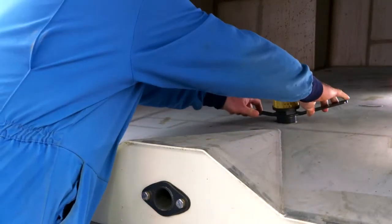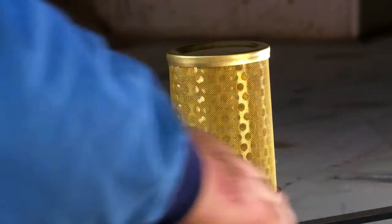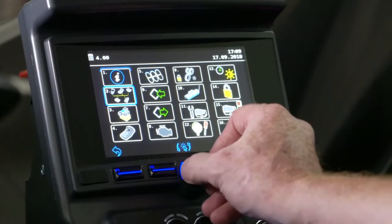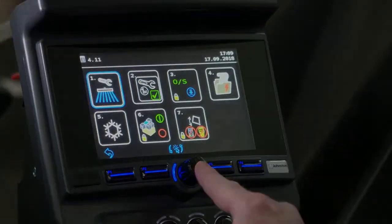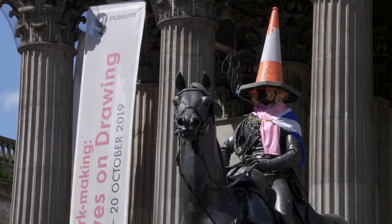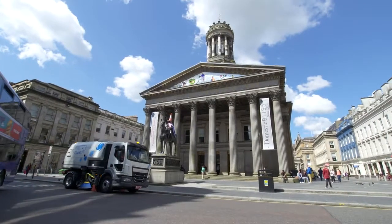This allows the machine to carry 2250 litres of water and can be used as a street flusher — all controlled with the press of a button, with key information fed back to the driver. The VE652 has been designed with the operator in mind.